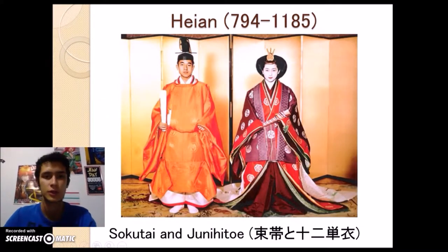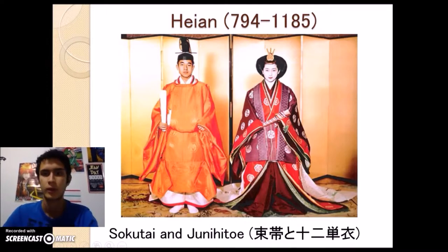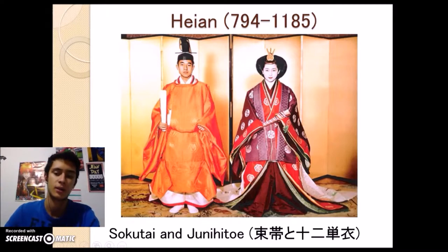To continue, we find the Heian period. Here, we can see that there is still a strong Chinese influence, reflected in the way that they dress. Men used a new kind of clothing known as Sokutai, worn only by the aristocrats and members of the court. The women used a highly complex attire, also worn only by the ladies of the court.